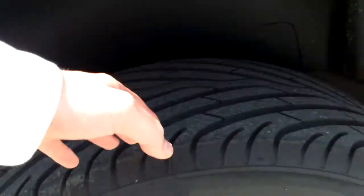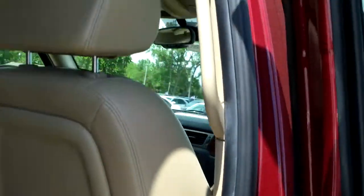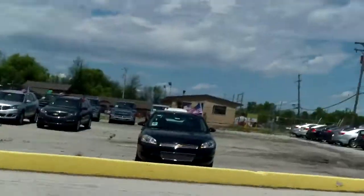Rear tires have the same tread as the front. The jams in the back look good too. Walking around to pop the hood — running good. The block looks like it's not got any oil on it or anything.